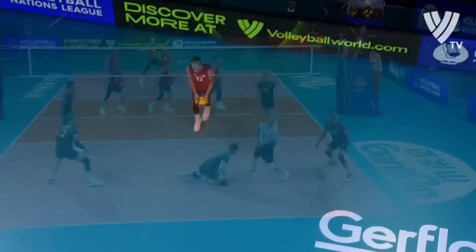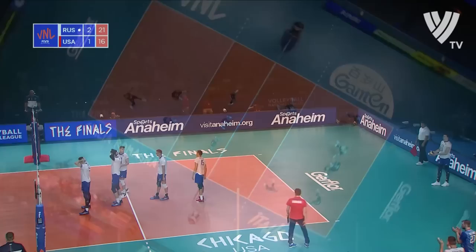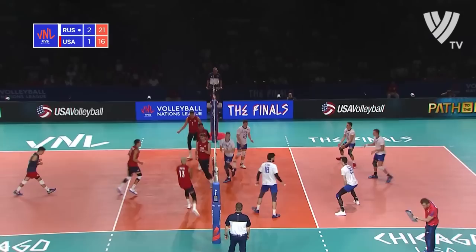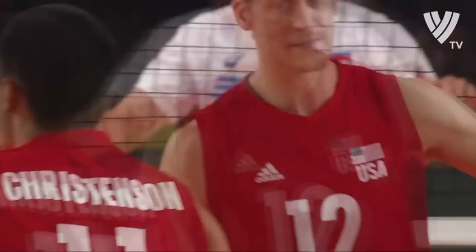This is what Max Holt does so well from the end line. It's been a long time coming. A nice reception by Taylor Sander allows Max Holt to run in that slam coming into the setter.